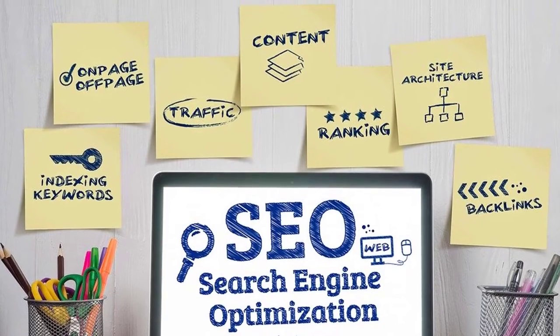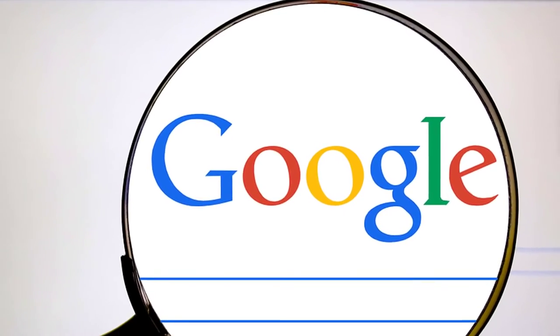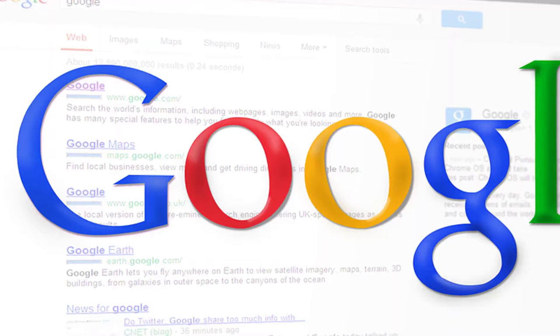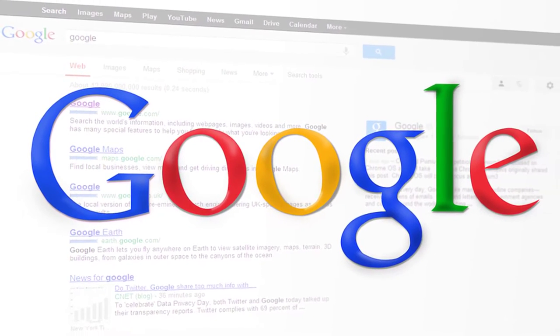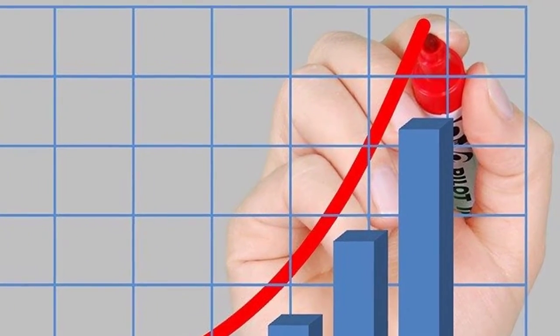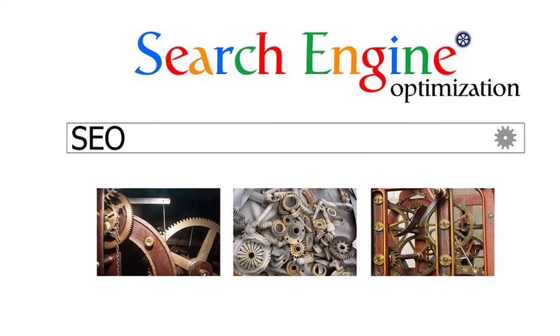We're talking about search engine optimization, otherwise known as SEO, which is the number one way to get natural results from the search engines. When people do searches on search engines like Google or YouTube, the websites that appear in these search results, especially on page one, will absolutely attract the most amount of visitors to your site.